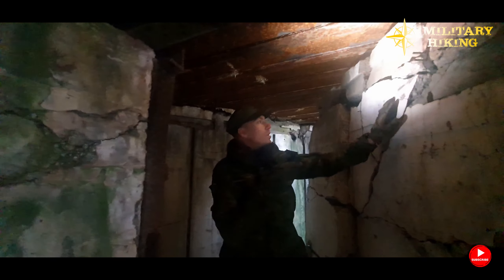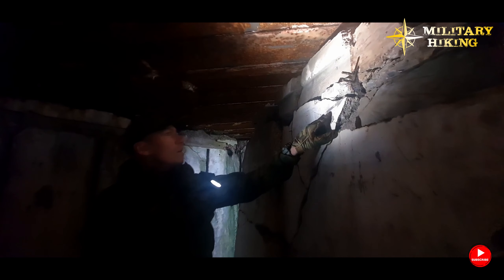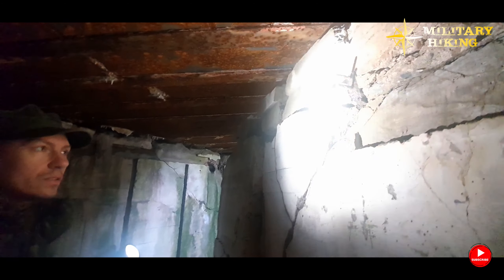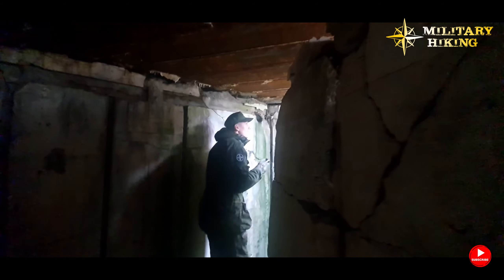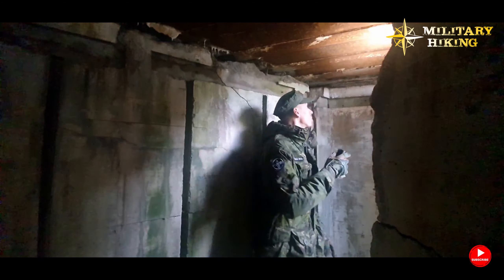Here we have an original German inscription, but I'm not entirely sure what it says. And here is what appears to be a dead end.